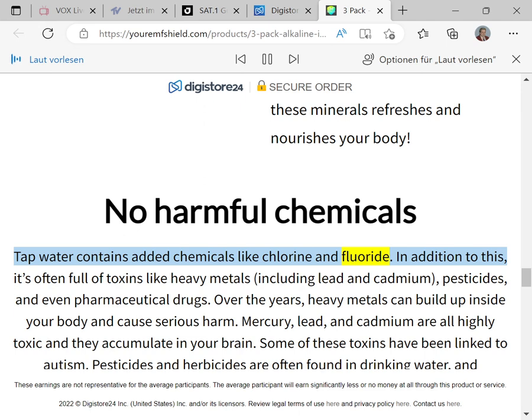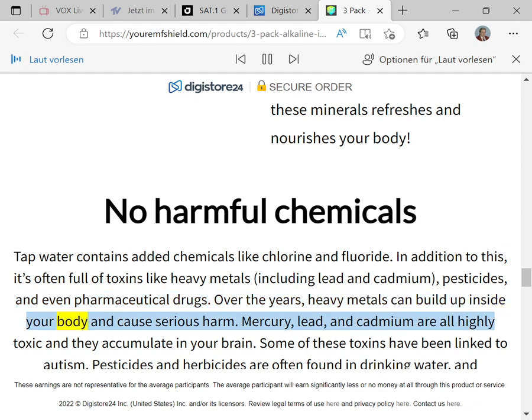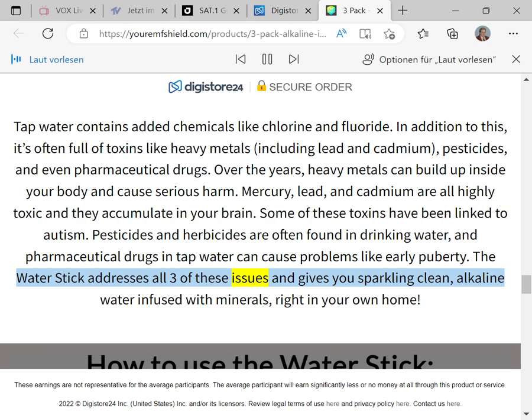Drinking water that contains these minerals refreshes and nourishes your body. No harmful chemicals: tap water contains added chemicals like chlorine and fluoride, and is often full of toxins like heavy metals including lead and cadmium, pesticides, and even pharmaceutical drugs. Over the years heavy metals can build up inside your body — mercury, lead, and cadmium are all highly toxic and accumulate in your brain. Some of these toxins have been linked to autism. Pesticides and herbicides are often found in drinking water, and pharmaceutical drugs in tap water can cause problems like early puberty.